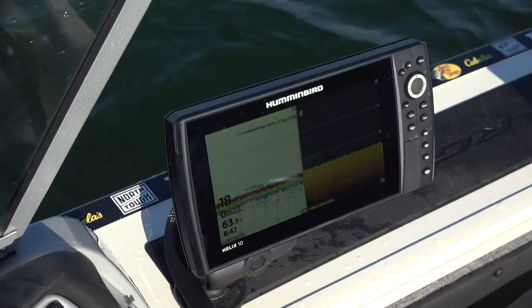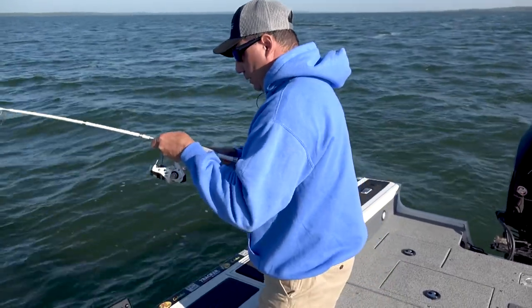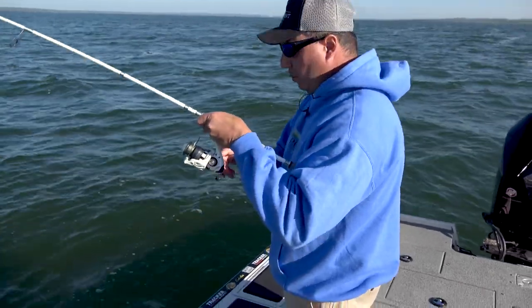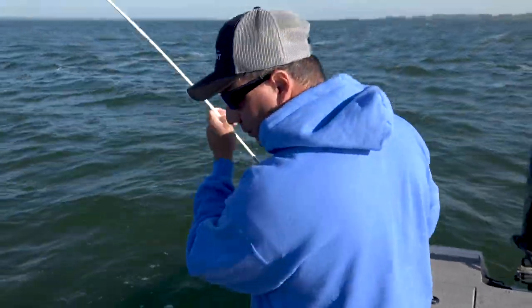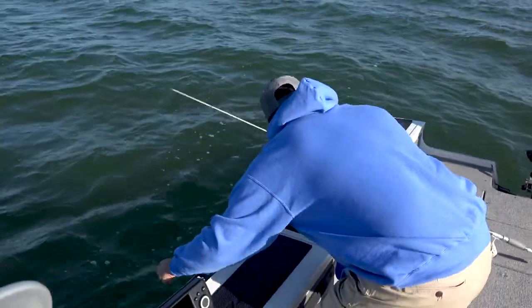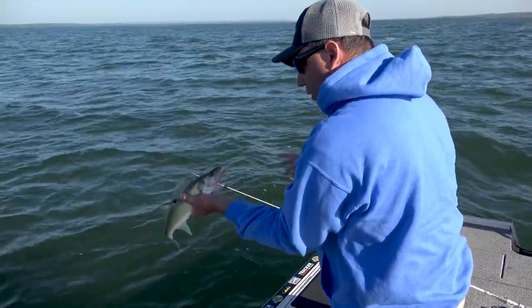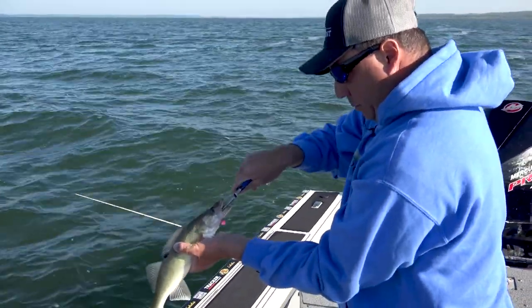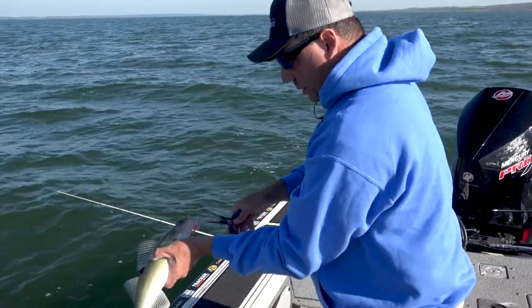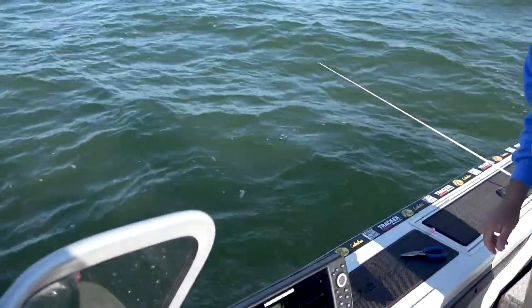There he is — right here. Set it back down to him and he just waited for it. That's 18 feet of water, right on the structure where he's supposed to be. He just took the stinger hook. Just a little guy, but we've found him. We've located him. And that's the most important thing — you can't catch walleye if you can't find them.